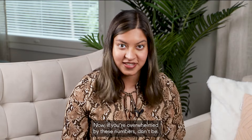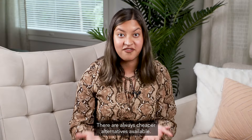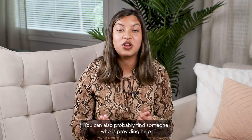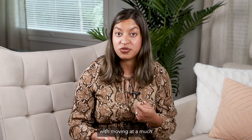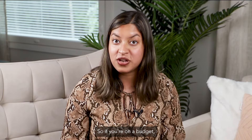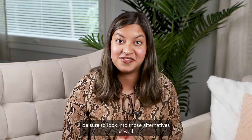If you're overwhelmed by these numbers, don't be. There are always cheaper alternatives available. For example, if you are a student, you can usually rent a moving car. You can also probably find someone providing help with moving at a much cheaper price than moving companies. So if you're on a budget, be sure to look into those alternatives as well.